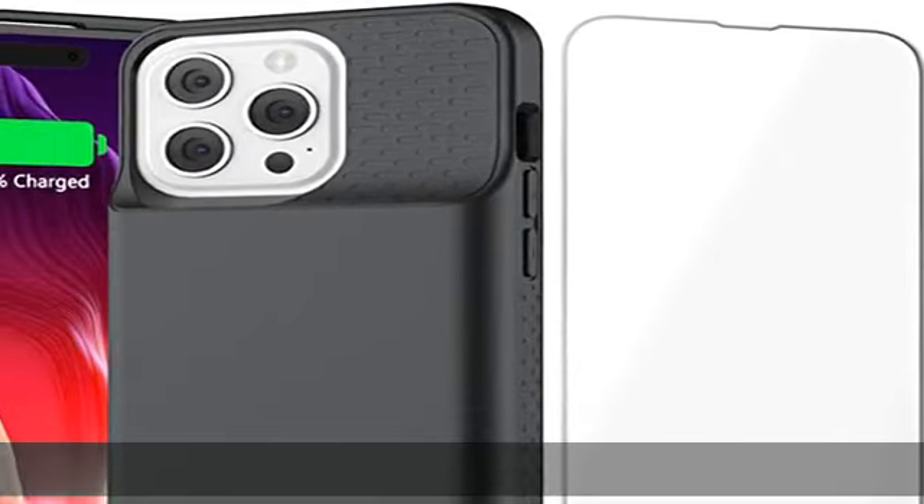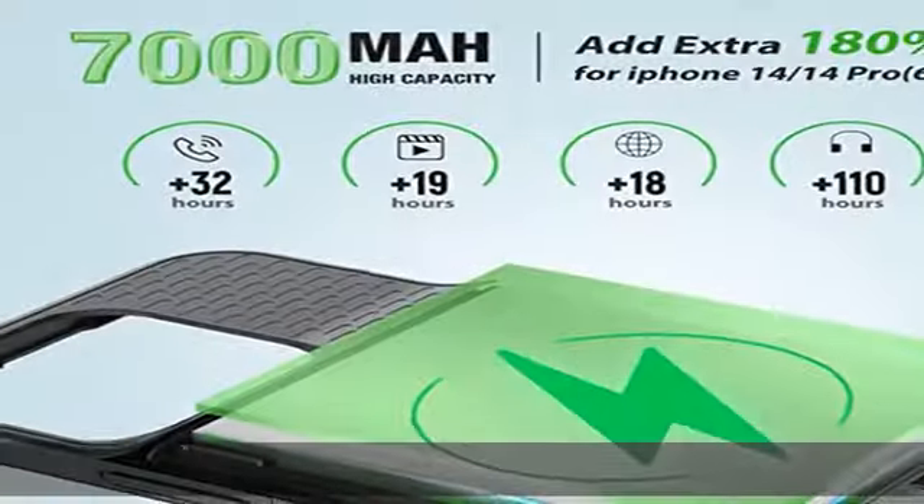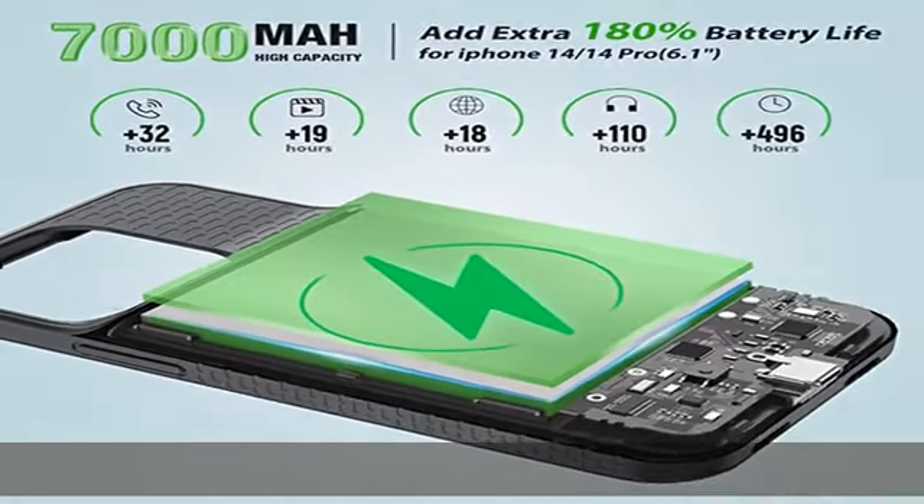Amazing sync-through technology — conveniently sync your iPhone to your MacBook, PC, or laptop without having to take the battery case off.